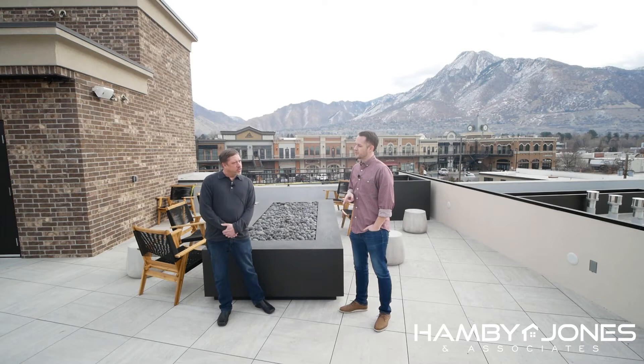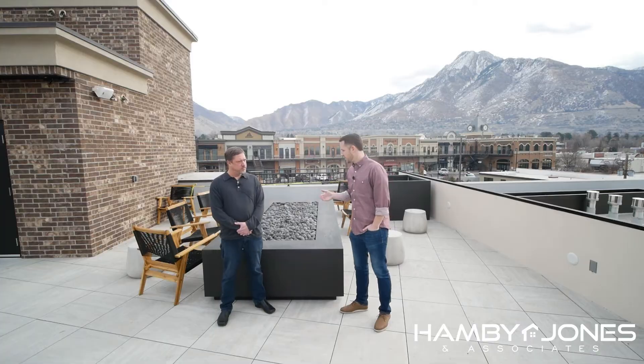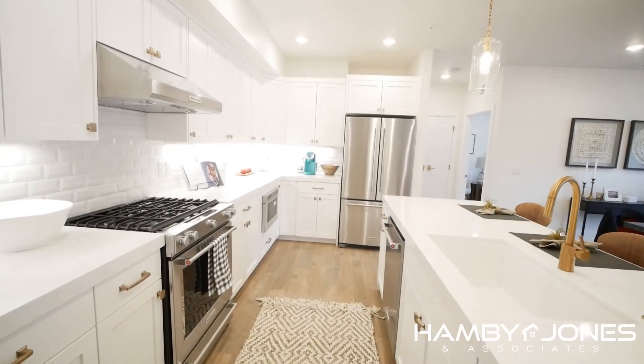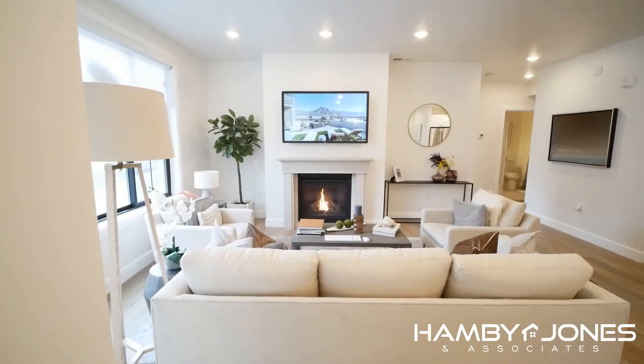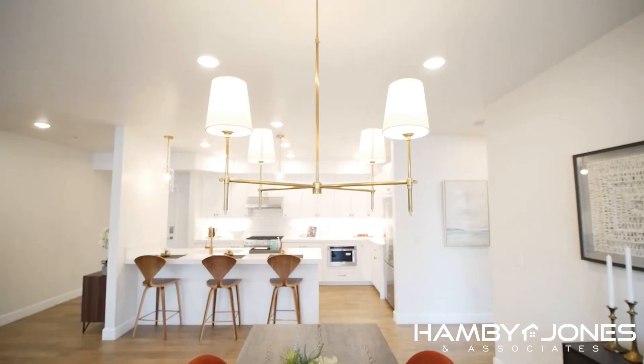So what does the square footage look like on the two bedrooms and the three bedrooms? The two bedrooms are approximately 1,450 square feet and approximately 1,950 square feet for the three bedrooms. And they have that luxury gourmet kitchen with wide open floor plans. You have a nicely staged model here that you guys can see.